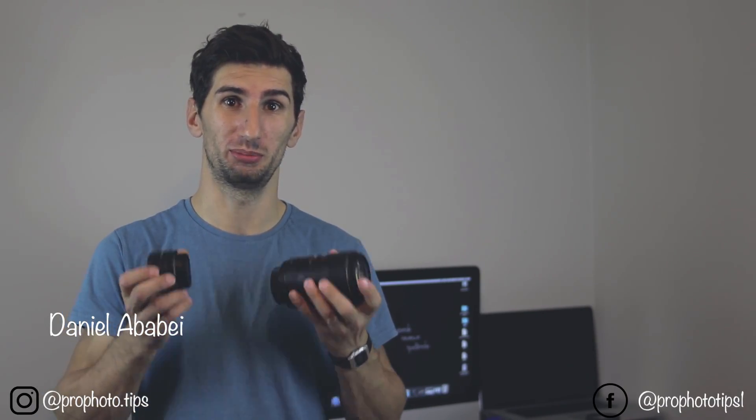Hi guys, welcome to Pro Photo Tips. I'm Daniel and today I want to make a comparison about two lenses and to see which one is the best for portrait photography.